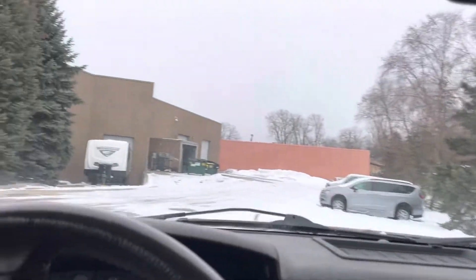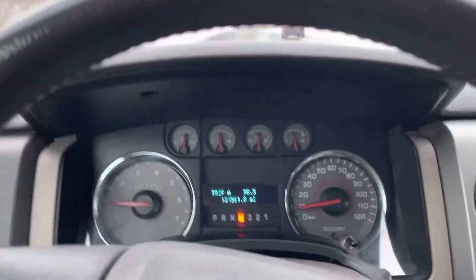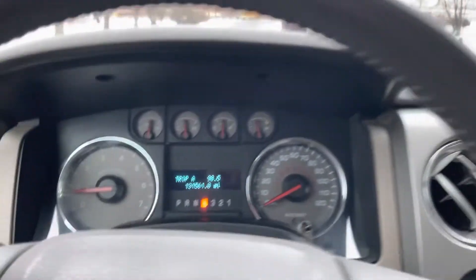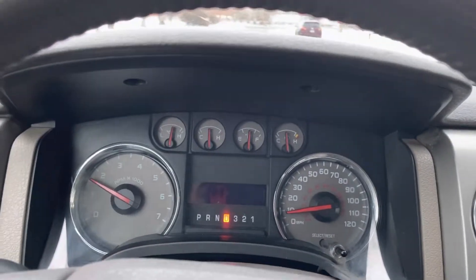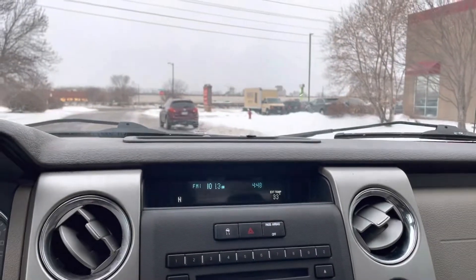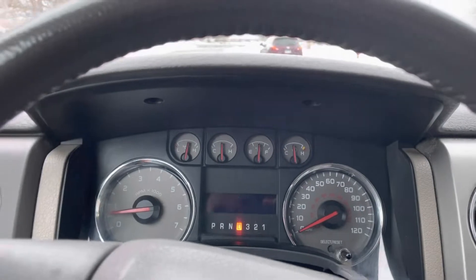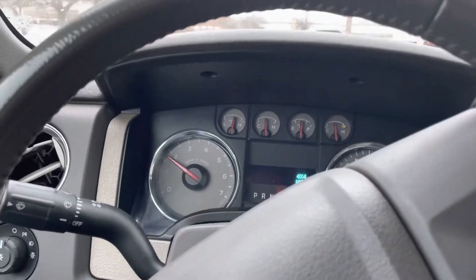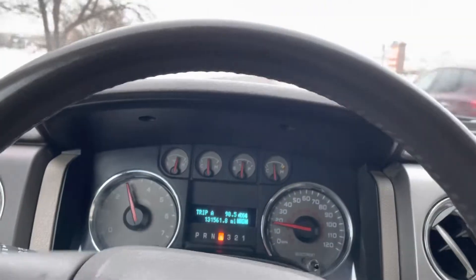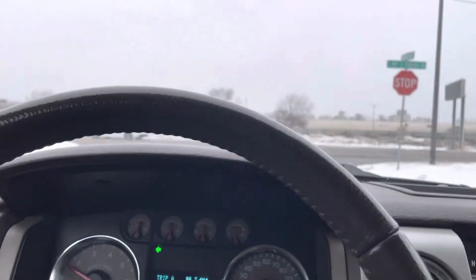Now let's test the four-wheel drive like we did at the dealership. Here we are in two-wheel drive and the wheels are spinning — traction control came on. You can shut that off too. Now we're on four-high, and you're getting all four wheels with traction — all four wheels were spinning there on ice.